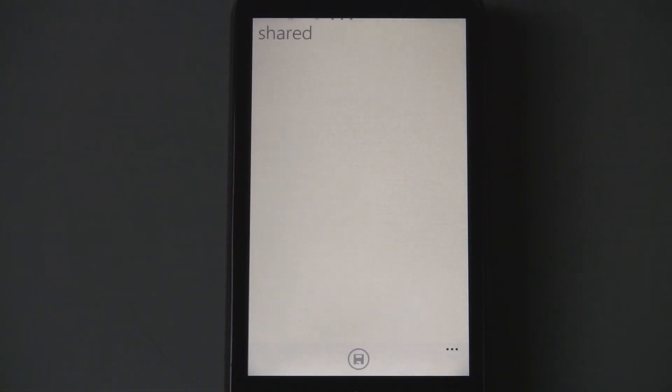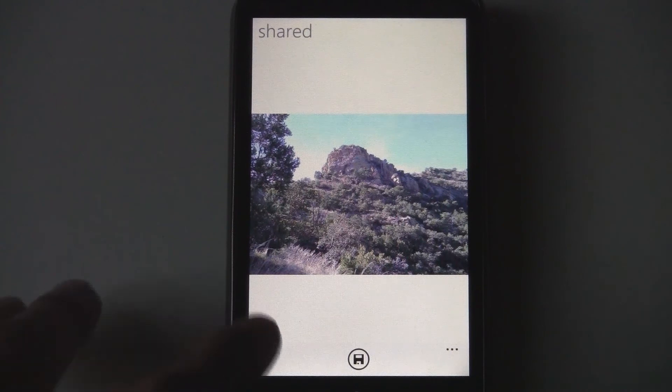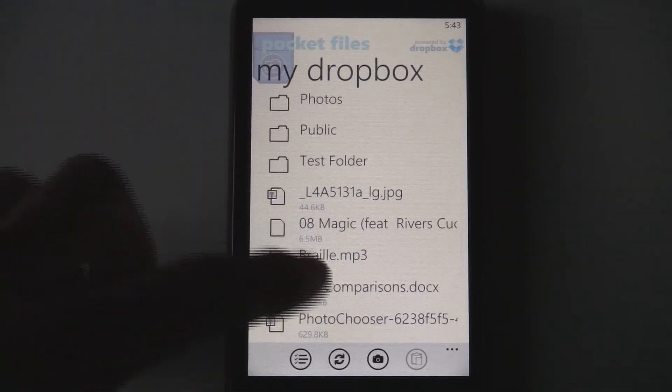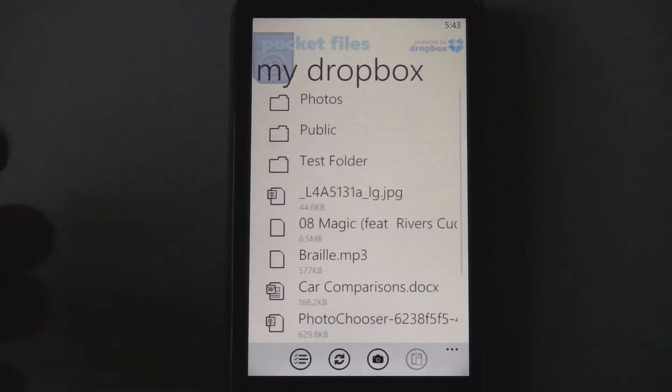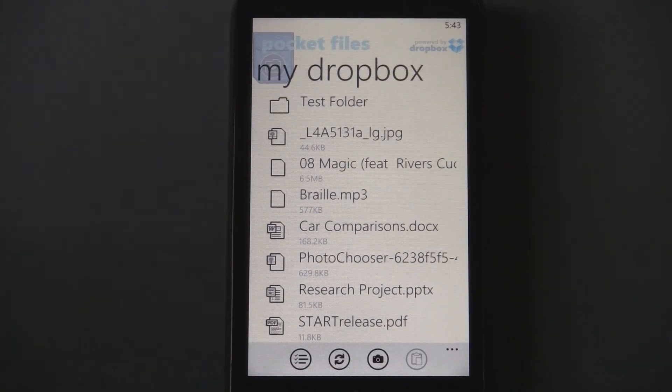Overall, this is a pretty good Dropbox application. But if it had features like the ability to share a link, or rename files, that'd be really great. Otherwise, it has a really slick interface, and if they fix the little bugs with uploading pictures, this could be perfect.